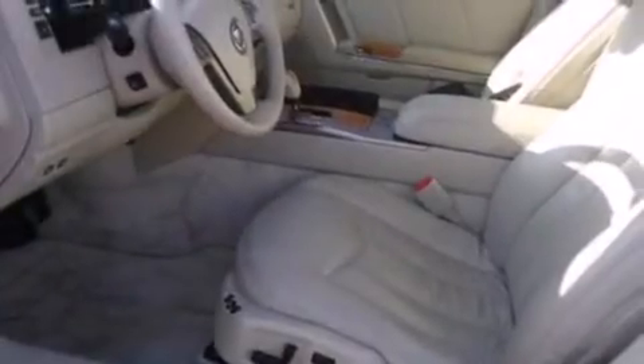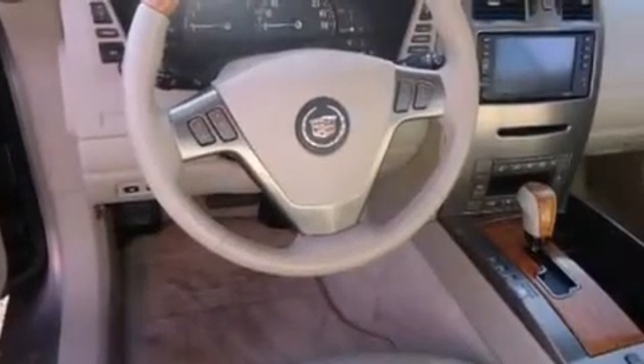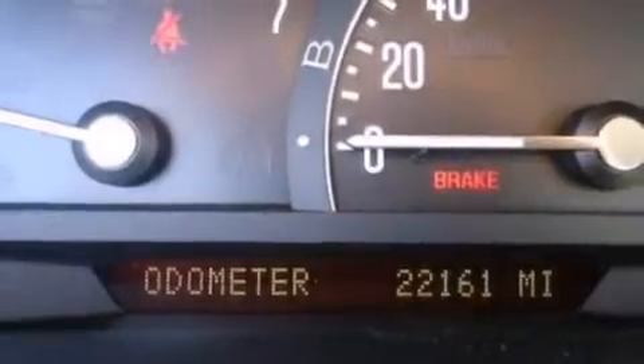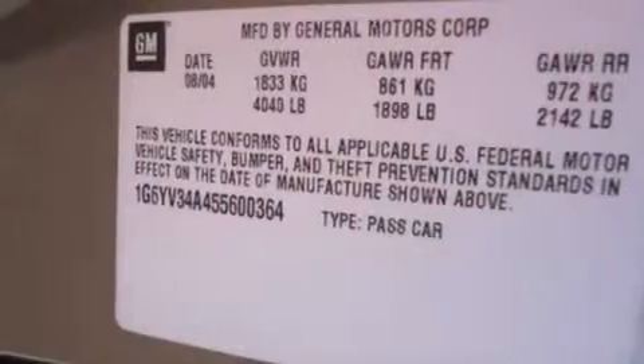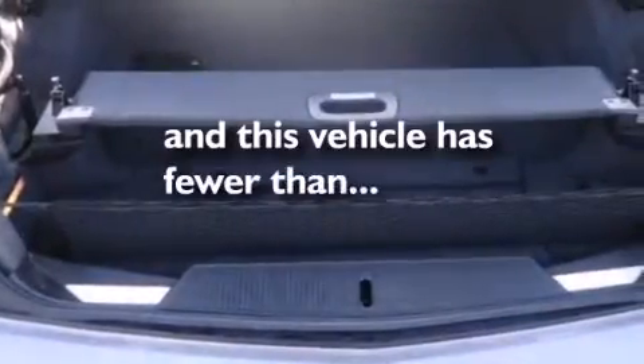Features include a navigation system, voice recognition, a low tire pressure indicator, an in-dash CD changer, leather seats, side curtain airbags, a power driver's seat, air conditioning with automatic climate control, cruise control, and this vehicle has less than 23,000 miles.